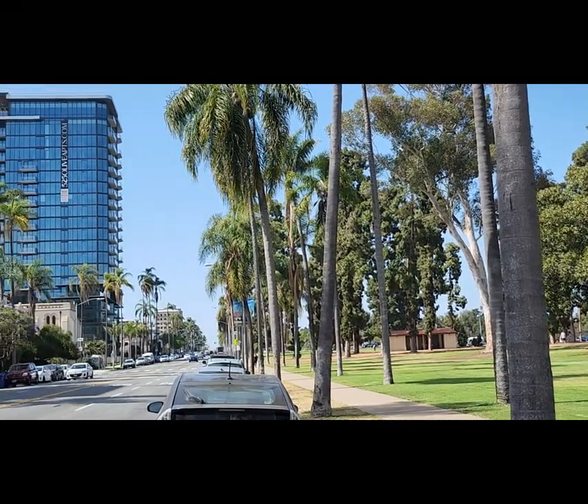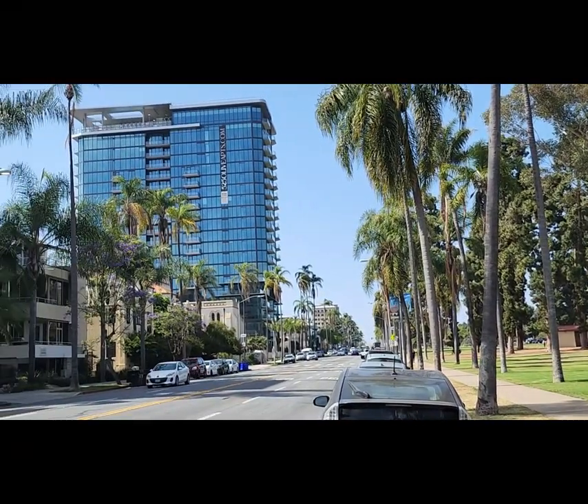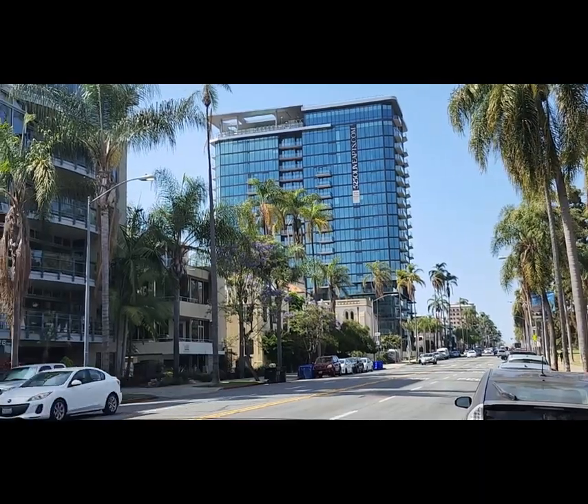Park Metro Realty are experts in the areas surrounding Balboa Park, and we can help you find your dream home in this amazing community we call Bankers Hill.